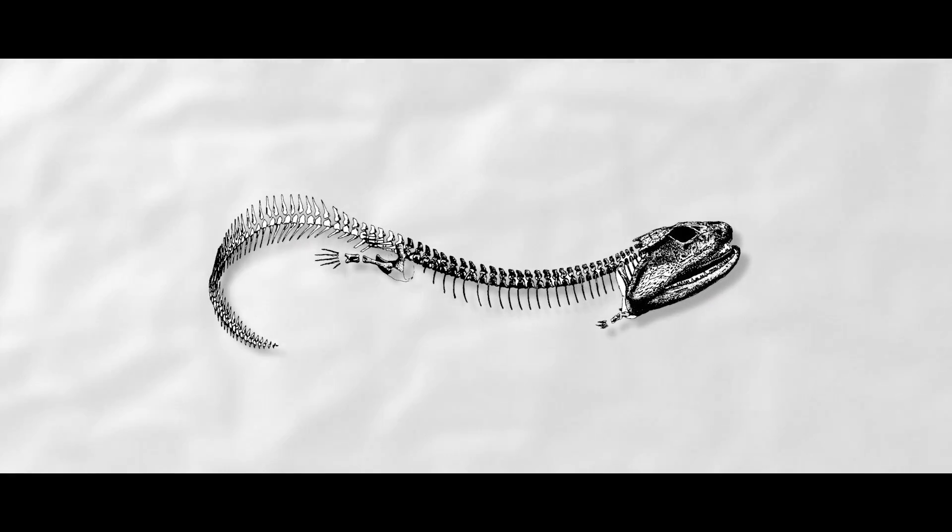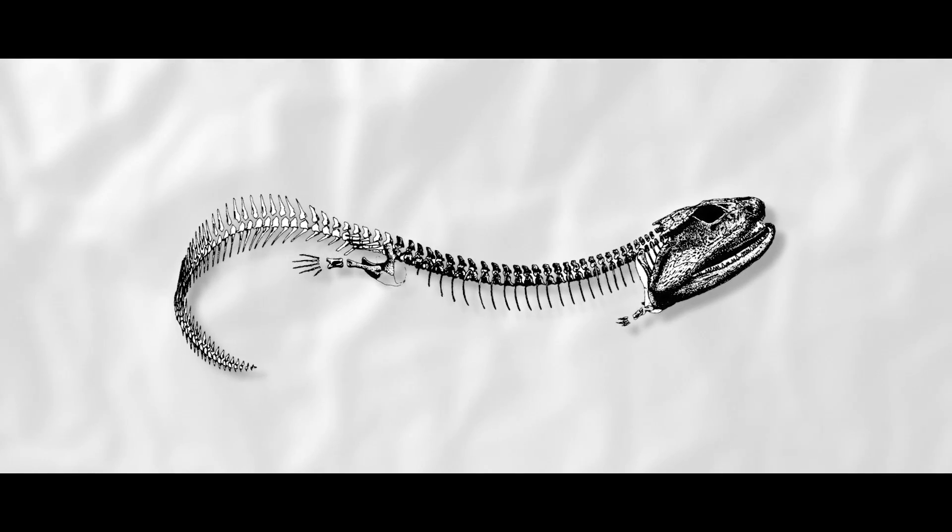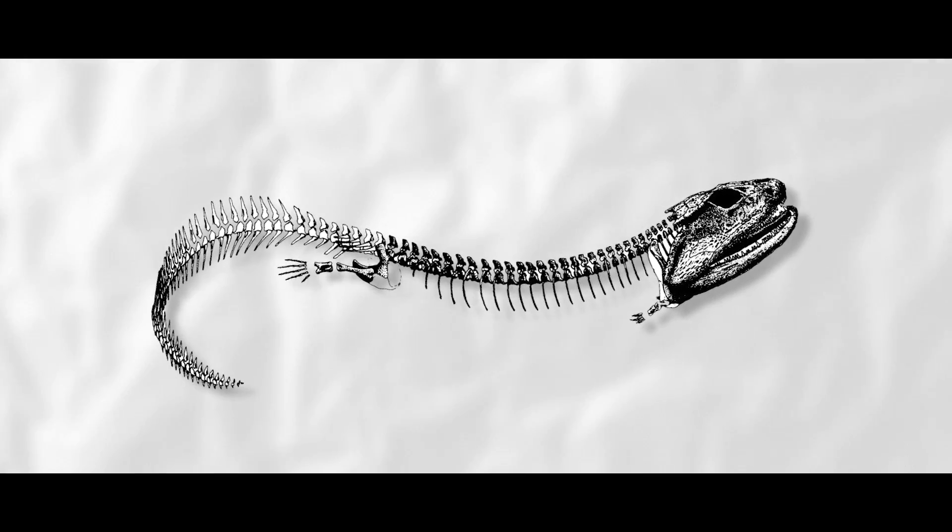Over the almost century since then, pretty much the entire skeleton of the animal is known, but the skull is still hard to interpret.